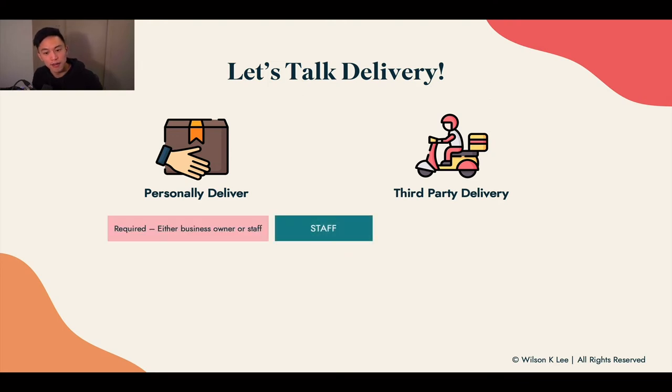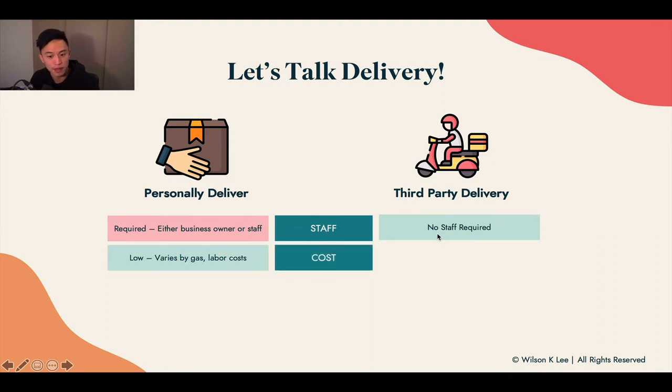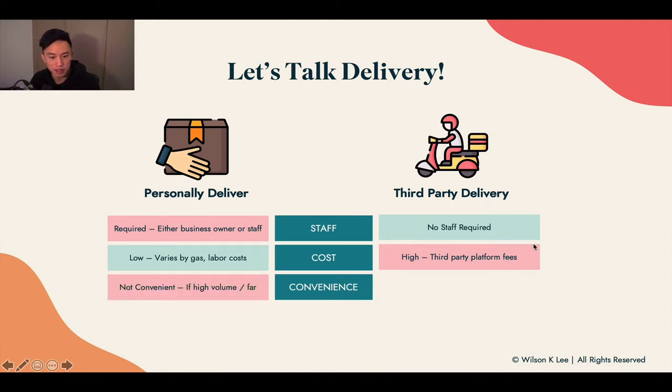For staffing, if you're personally delivering, you need your own staff — whether it's you, someone you hire, or friends and family. If you hire a third party, you don't need your own time or additional staff. The cost of personally delivering is much lower than hiring a third-party delivery service, though third-party is less convenient when you're doing high volumes due to all the driving involved.